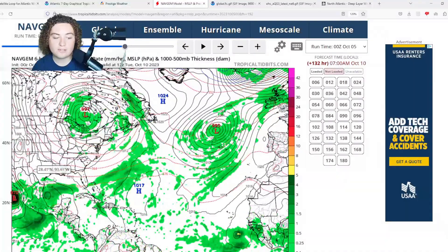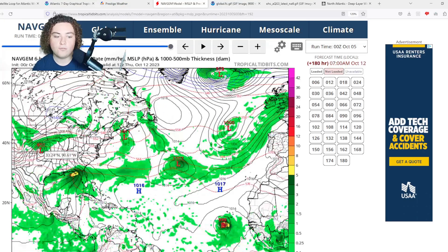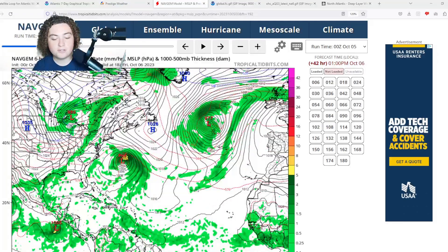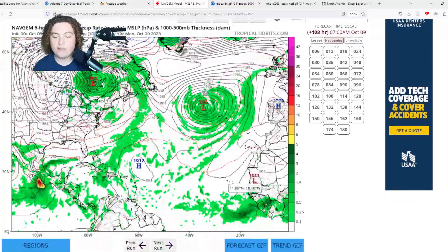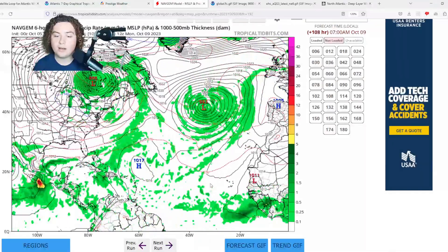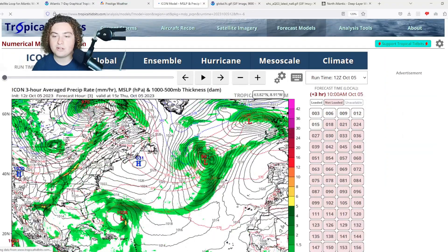I'm also paying attention to potential tropical development in the Gulf of Mexico — we're starting to see more and more indications of that in the western Gulf, potentially bringing impacts toward Florida, maybe even Georgia. The NHC-tagged area of interest in the main development region: the NAV GEM actually has this thing strengthening at a very fast pace after it gets off the coast of Africa, which will depend heavily on wind shear and dry air. NAV GEM has this starting to develop about five days out.